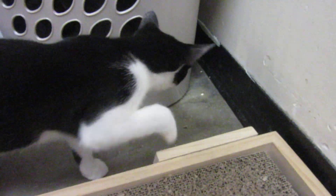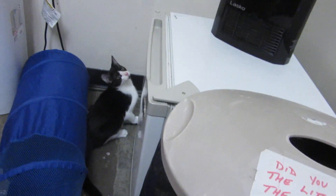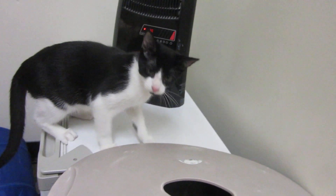This is Squirt. Do you want this toy? Do you want this toy, buddy? Can you jump? Can you jump up? Jump up. There you go.